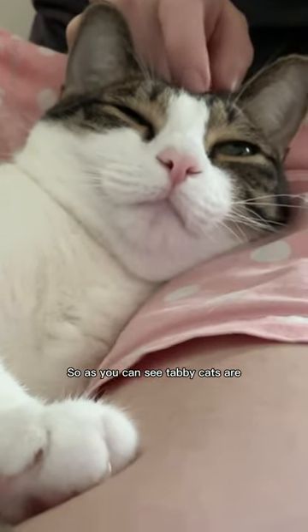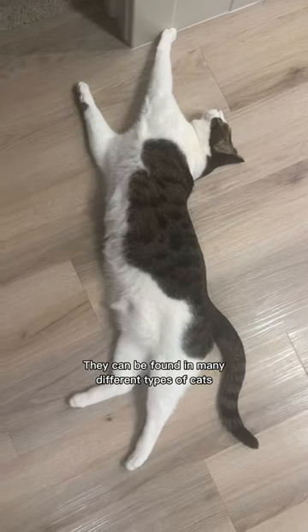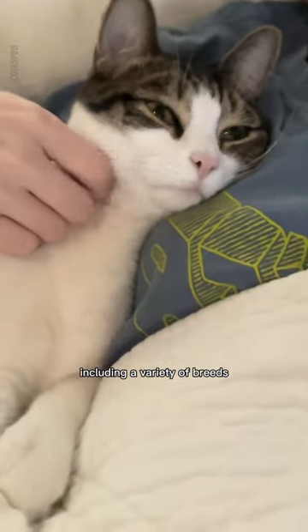Tabby cats are absolutely fascinating but they do not form a single breed. They can be found in many different types of cats including a variety of breeds.